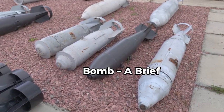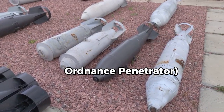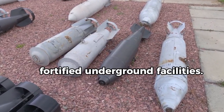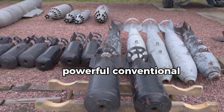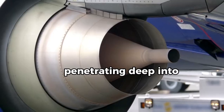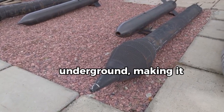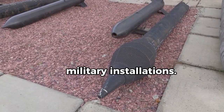GBU-57 Bunker Buster Bomb: A Brief Description. The GBU-57 MOP, Massive Ordnance Penetrator, is an advanced American-made bunker buster bomb specifically designed to destroy heavily fortified underground facilities. Weighing approximately 30,000 pounds (13,600 kilograms), it is the most powerful conventional bomb in the U.S. arsenal, capable of penetrating deep into the earth — up to 200 feet (about 60 meters) underground — making it ideal for targeting nuclear reactors, command bunkers, and other deeply buried military installations.